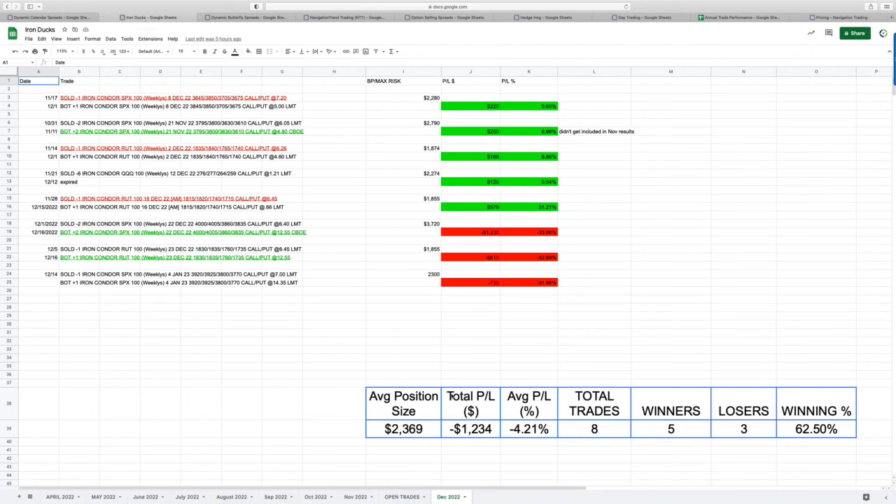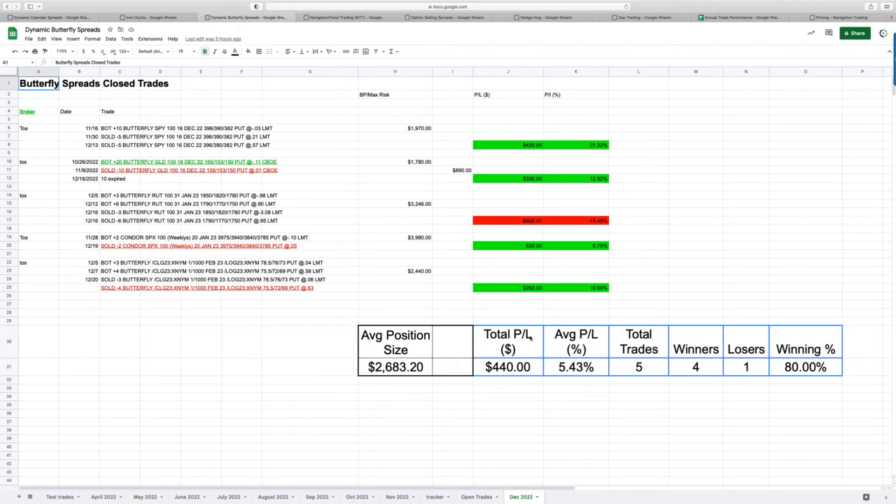Same thing on Iron Ducks — a little bit negative as well, down $1,200 for the month, eight trades and five winners. And then on Dynamic Butterflies, a little bit of a positive P&L — plus $440 on five trades, four winners, one loser on our butterfly spreads.